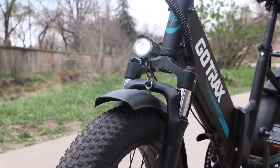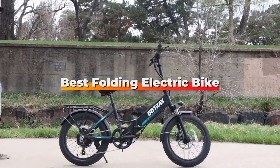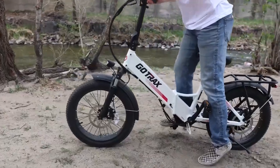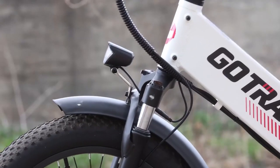Welcome back fellow riders to another exciting episode of Ride on Reviews. Today we are diving into the world of folding electric bikes and we have handpicked 7 of the best models to share with you. Whether you are commuting, exploring the city, or simply looking for an eco-friendly way to get around, these folding e-bikes have got you covered.